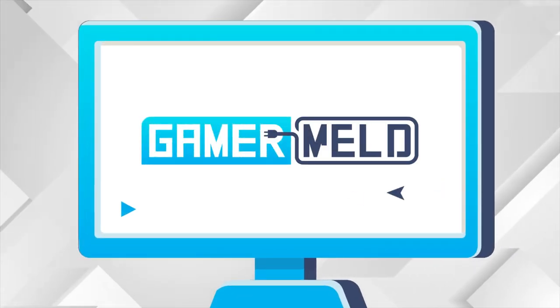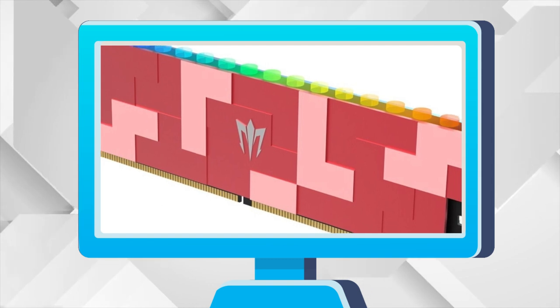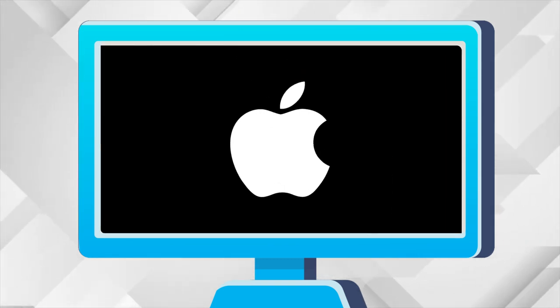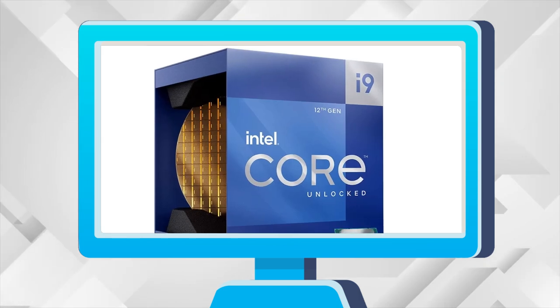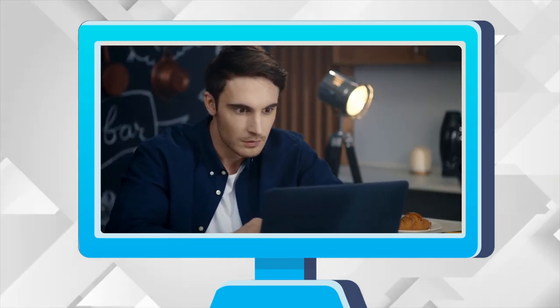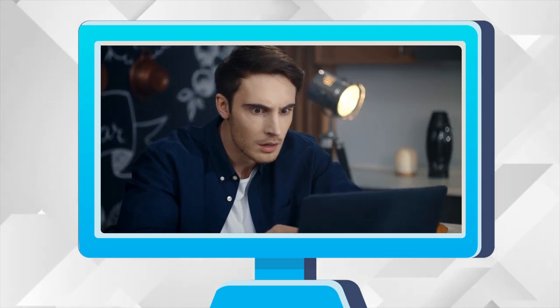Welcome everyone to Gamer Milk! Today, DDR5 kits are being announced left and right. Intel hopes to win Apple back. Intel's 12th Gen launch lineup gets confirmed. And 12th Gen doesn't work with all games? This is huge!